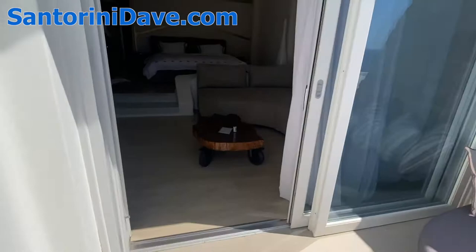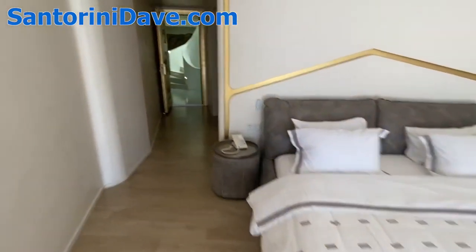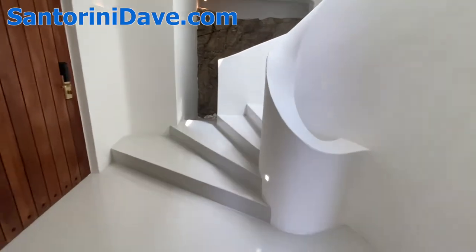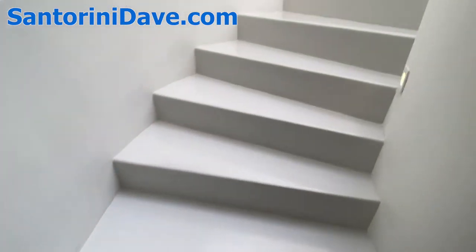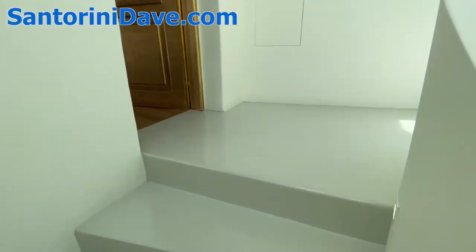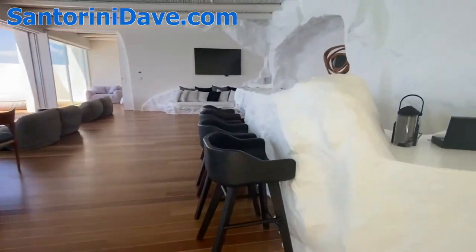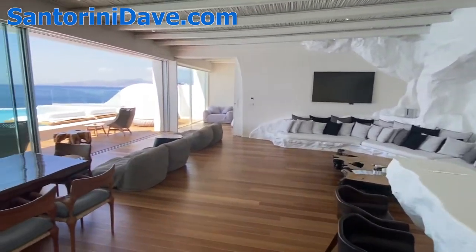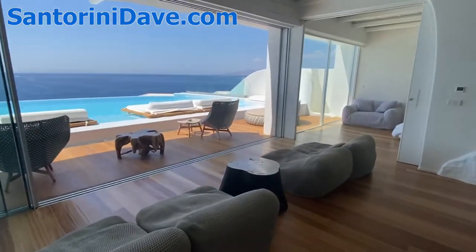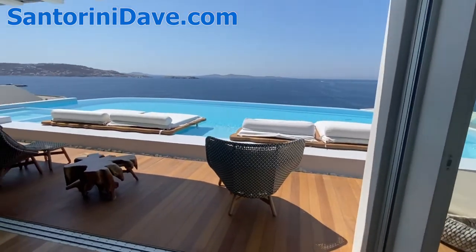Back up into the main living space — the living room and dining room. Again, these giant glass sliding doors are motorized. Just a perfect sunset view and a stunning pool and patio here.